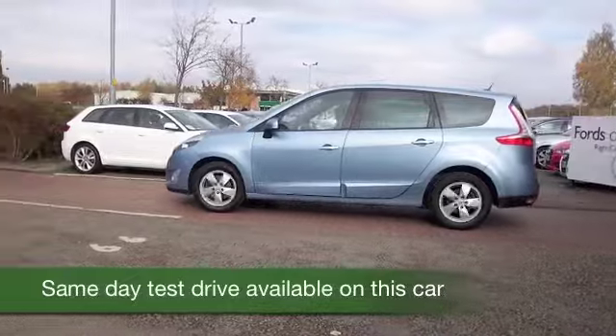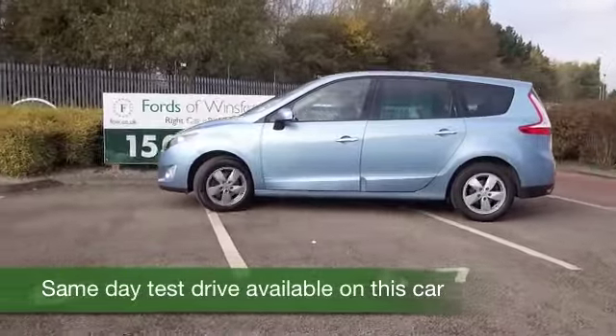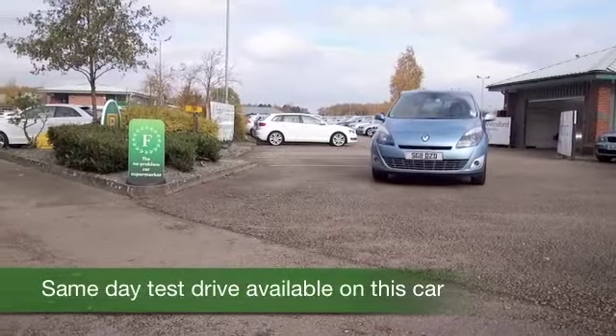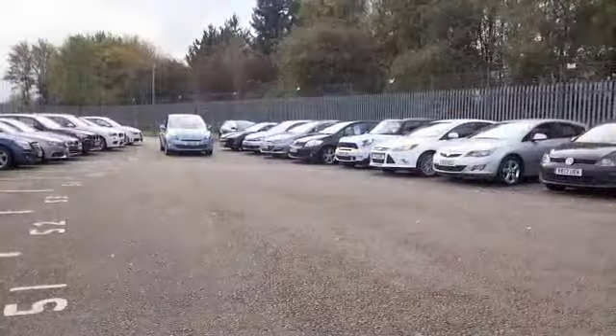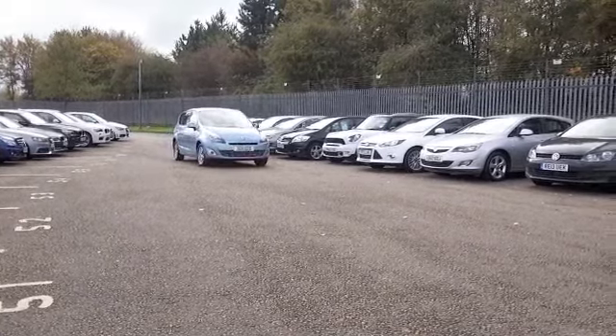Here we have a Renault Grand Scenic looking great in metallic blue, and a good spec as well, including TomTom satellite navigation. Family-friendly motoring doesn't come much better than this — it's a roomy vehicle with lots of luggage space, and built for comfort with a half-leather interior.